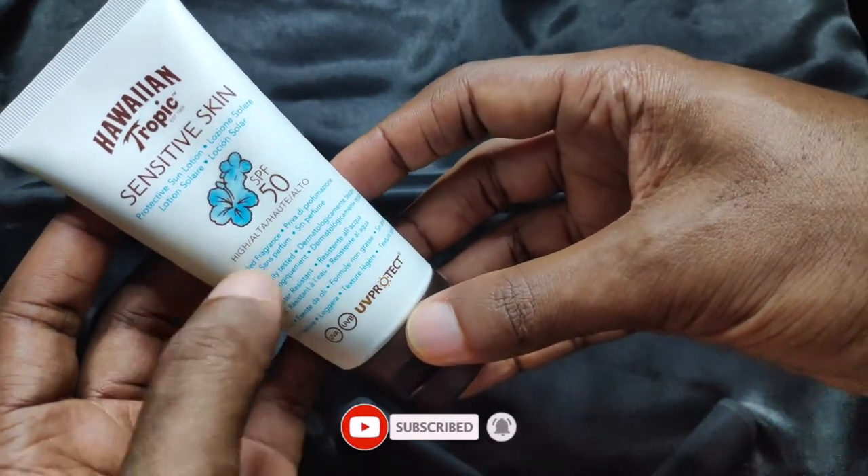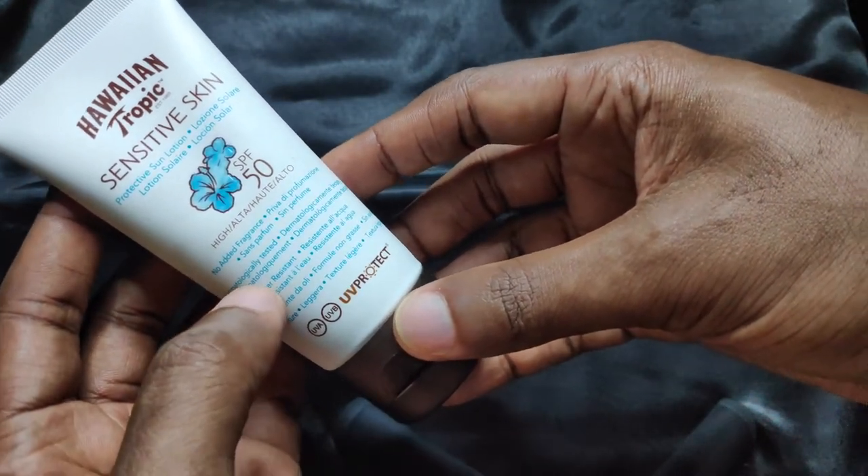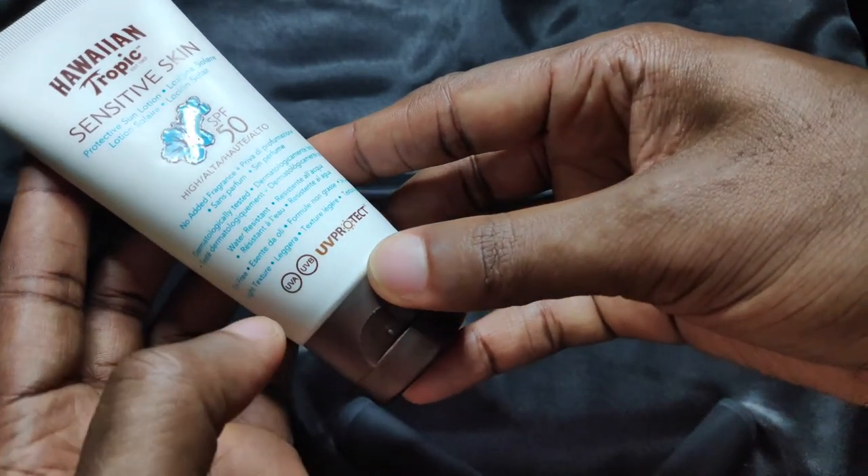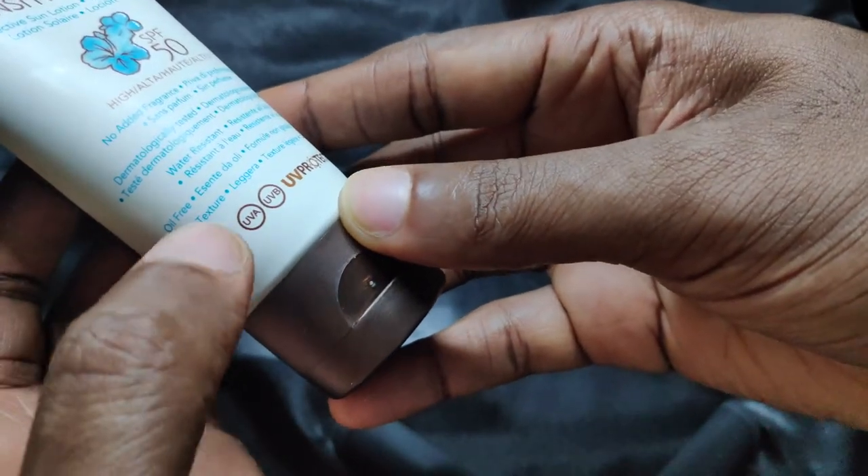As promised, it dries down not matte, not oily, but through the course of the day my skin gets oily as I have oily skin. Also, this sunscreen does sting around the eye area, so do make sure to avoid that area.